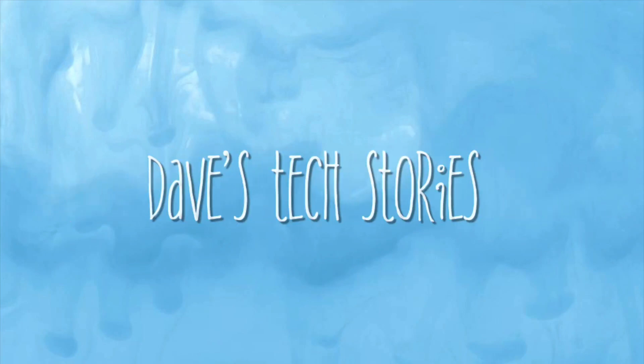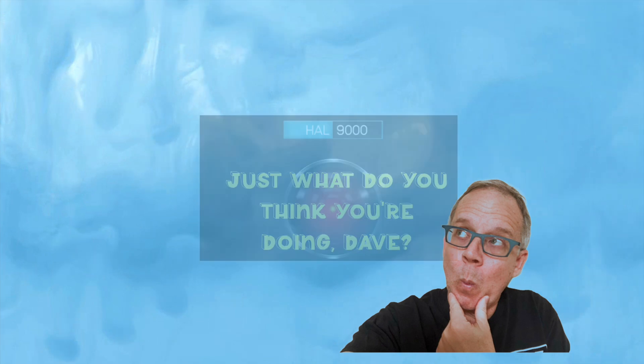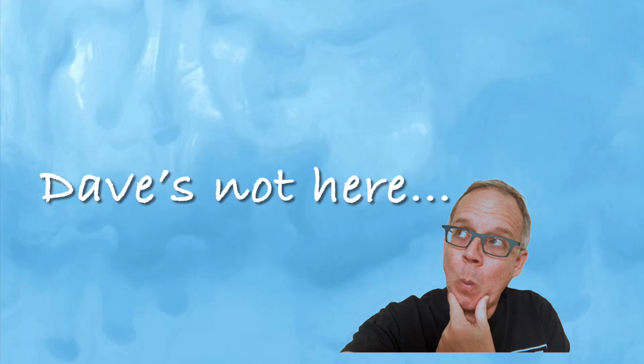Open up the door! It's Dave! Who? Dave! D-A-V-E! Dave! Right, man. Dave. Dave's not here!